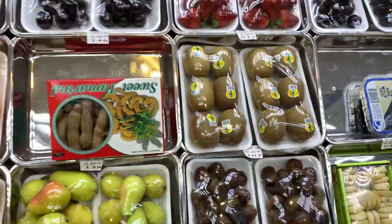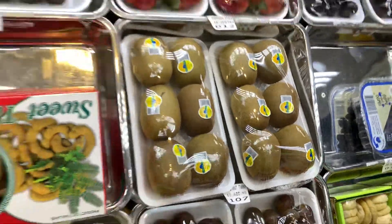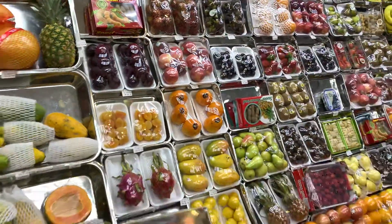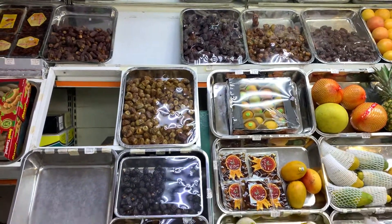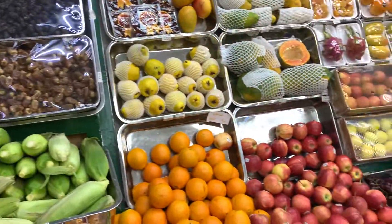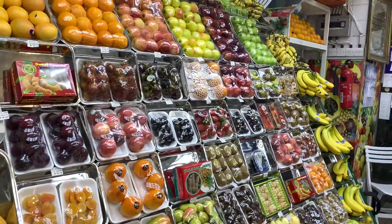If you take a look, we have foods from all over the world and even kiwis from Turkey, which is absolutely amazing variety the way they have displayed it. Absolutely amazing. A lot of dates, local dates, different types of dates you can get, and all locally and fresh. Very nice, very nice variety.